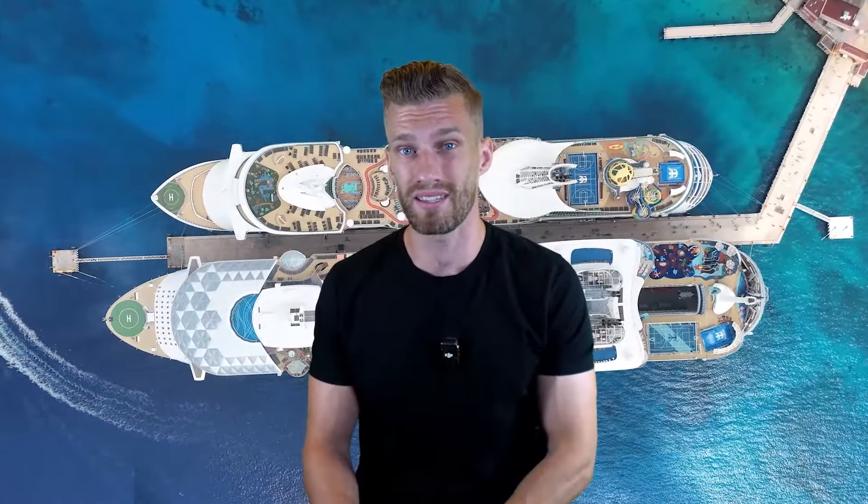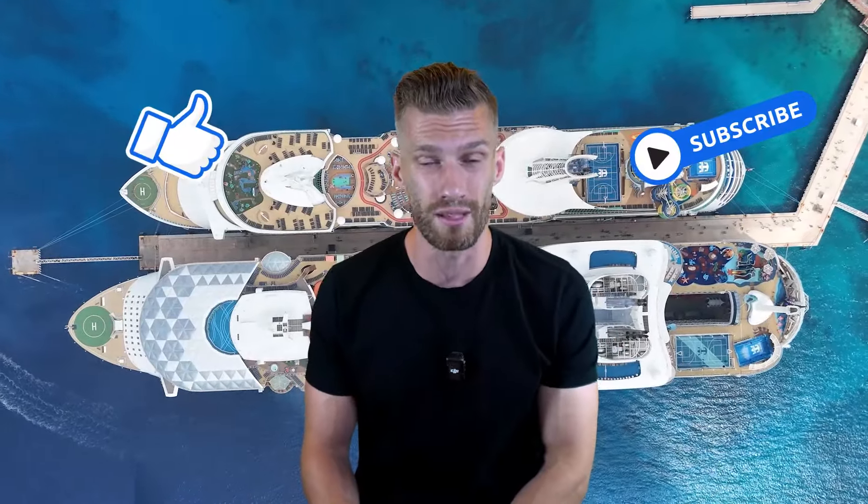So there you guys have it — 15 tips we feel are going to help you on your next Royal Caribbean cruise. If we missed any tips, comment down below. Please give us a thumbs up, hit that red subscribe button for more travel tips and adventures. And most importantly, remember: life's an adventure — who are you going on it with?